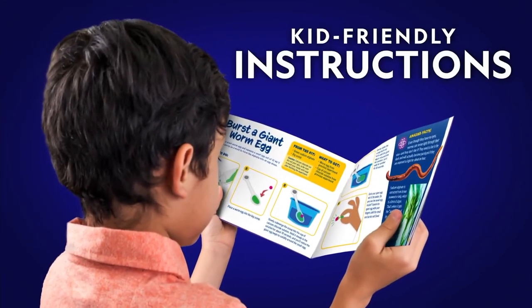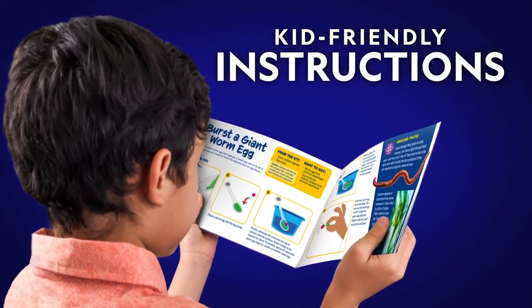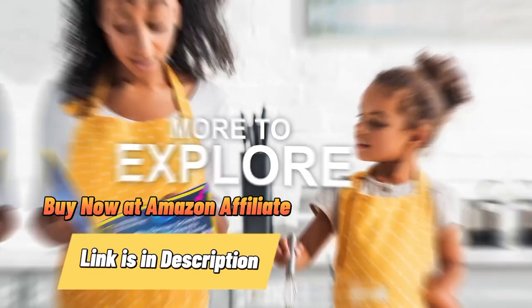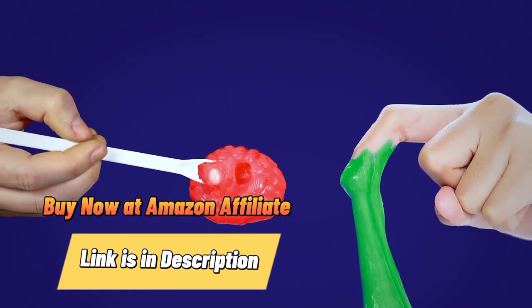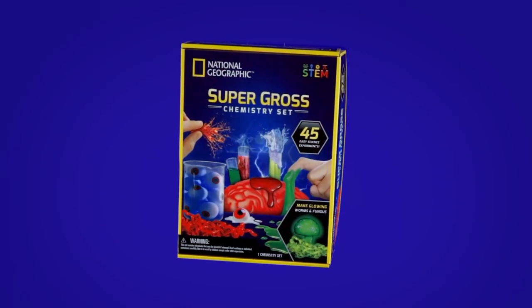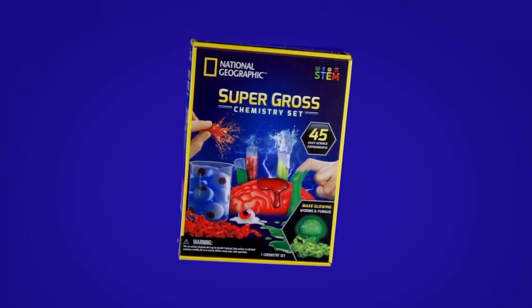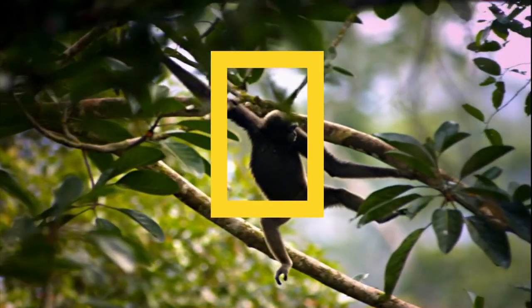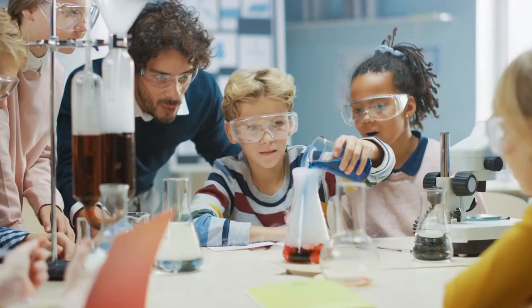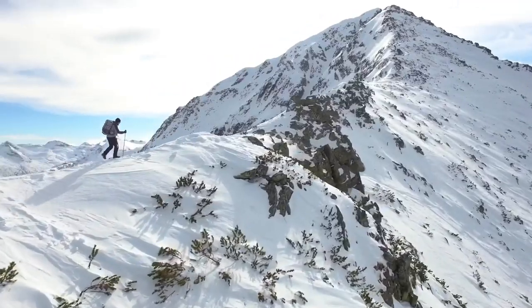Our guide makes conducting experiments easy and fun. And a bonus guide contains additional experiments to try. The National Geographic Super Gross Chemistry Set is an unforgettable way to inspire a lifelong love of science. And when you buy a National Geographic product, your purchase has purpose by helping scientists, educators, and explorers around the world.